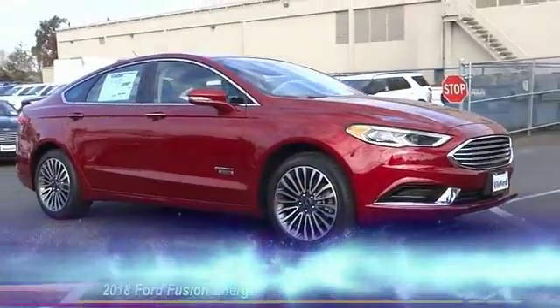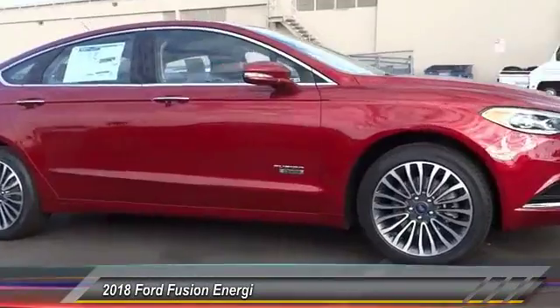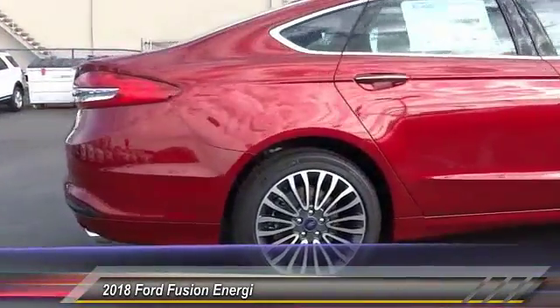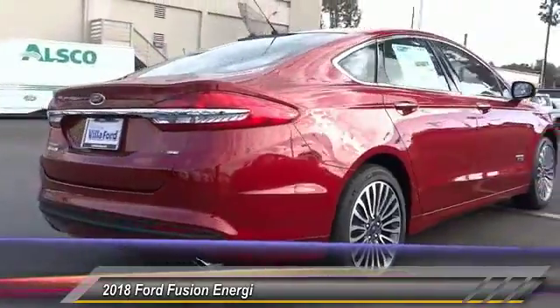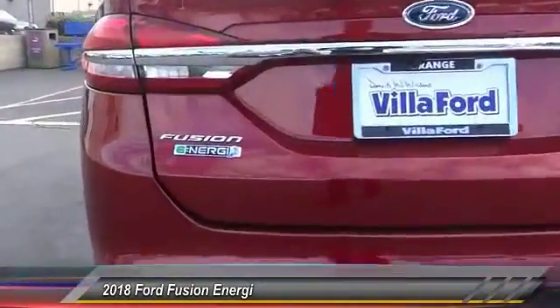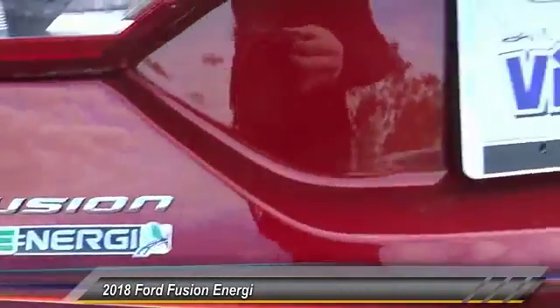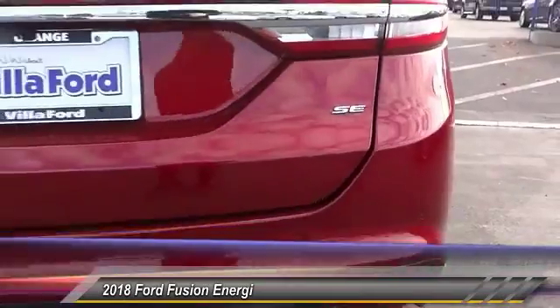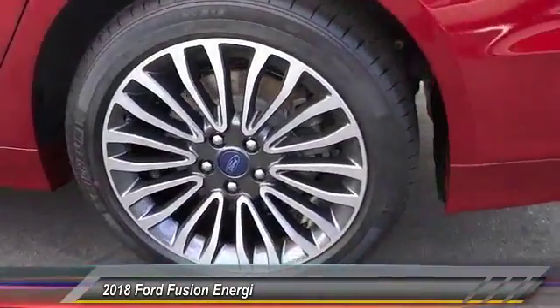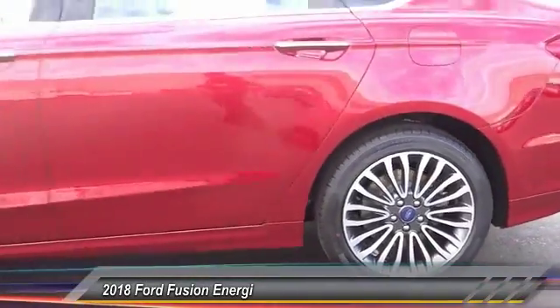The 2018 Ford Fusion Energi is an electric hybrid vehicle with all of the efficiencies you want in an electric vehicle. It also offers the new Sync infotainment interface, push-button start, and an 11-speaker audio system, and is priced below $35,000. This vehicle has less than 100 miles. Here are some of this vehicle's great options.